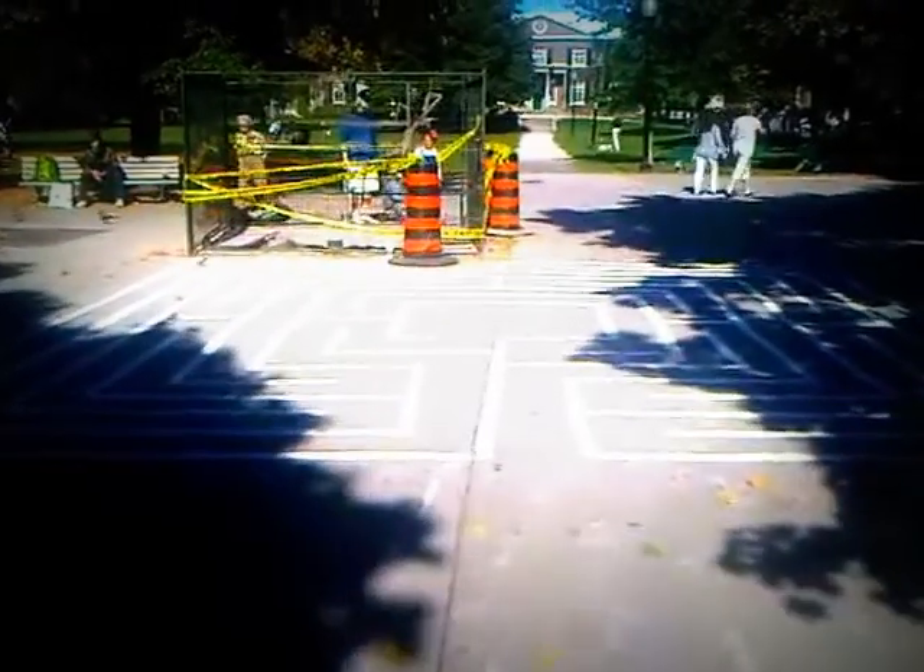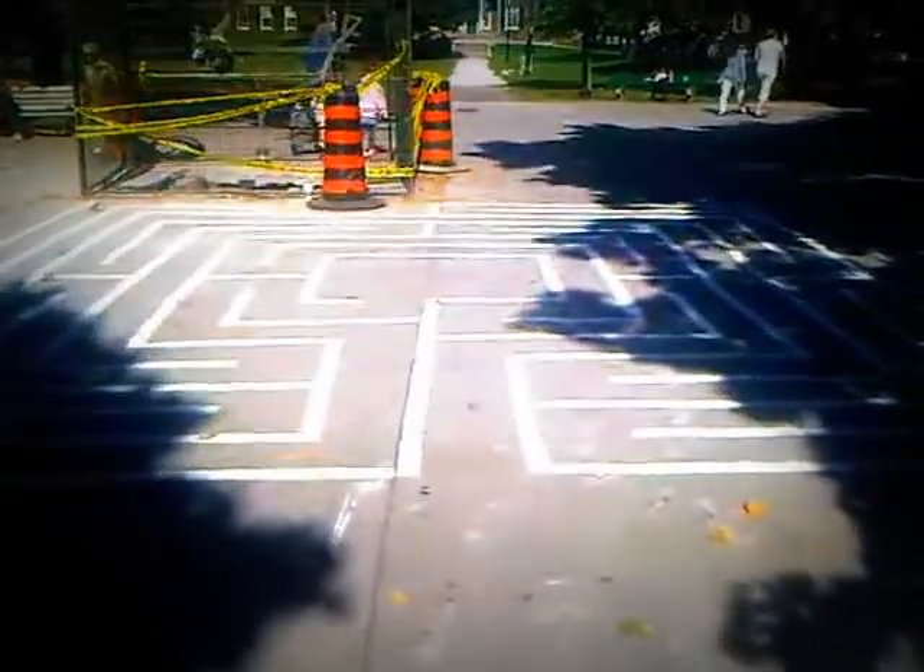It's Thanksgiving Saturday 2013 and I've just repainted the Grange Park Labyrinth. I'm just out of paint and I was able to complete it, so here we go walking. It's just around noon.